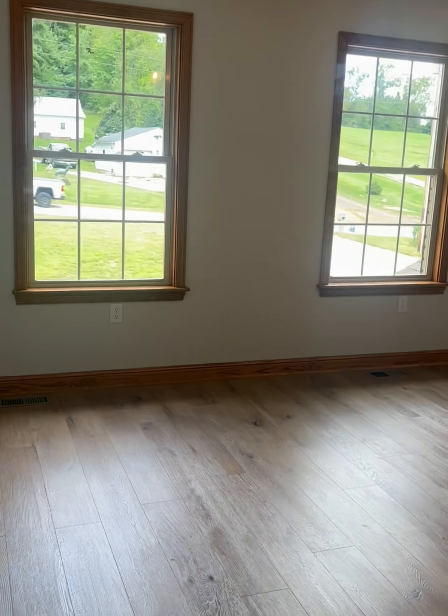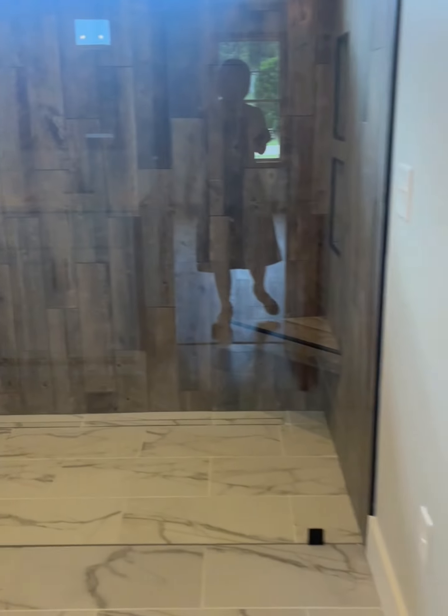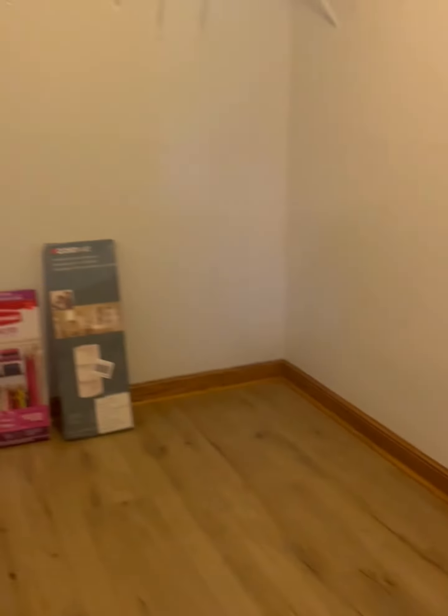This is the closet. Next to it is the bathroom. This is the master bathroom, and a walk-in closet.